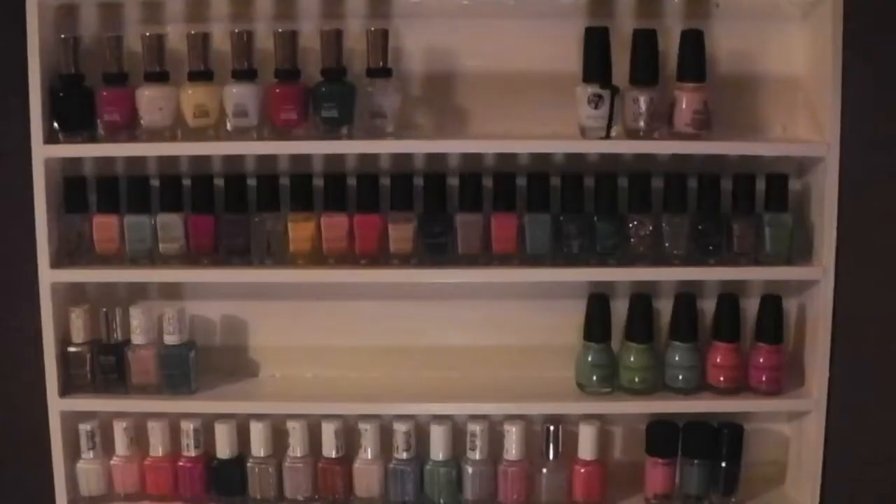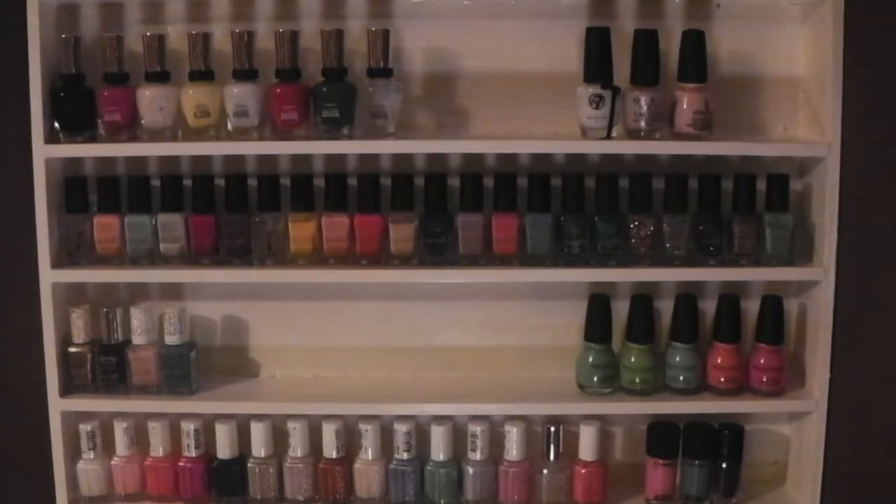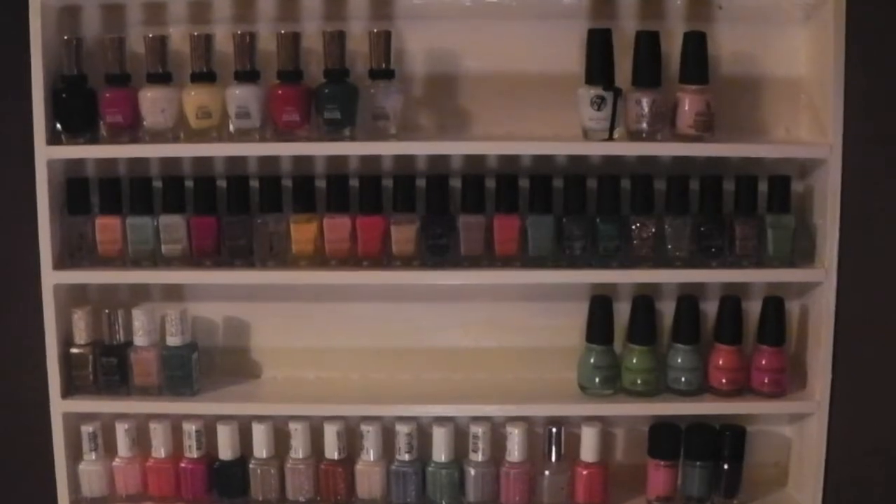Hi lovelies! Today I'm doing a nail polish collection and I quickly want to put a disclaimer out there. This video is not sponsored and I am not bragging in any way. I have accumulated these polishes throughout the years and also have been gifted them. This was a requested video. If you do not like these type of videos or are easily offended by them, just exit the video. And for those who do enjoy them, stay tuned.